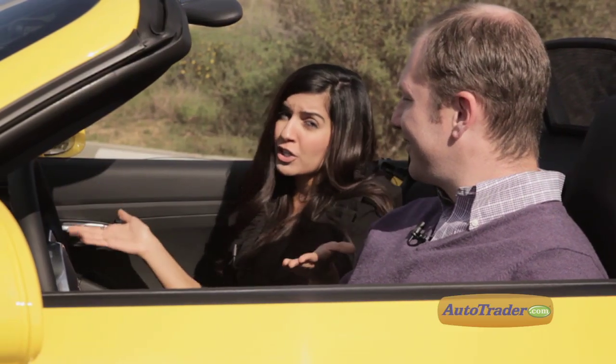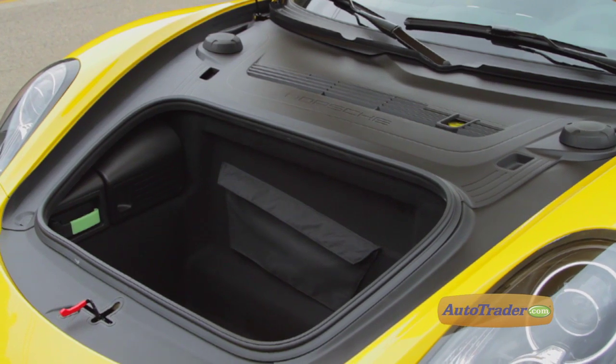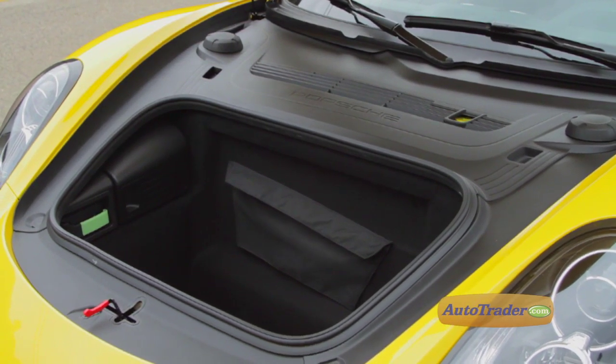However, where the Porsche comes up short is in cargo space. The front and rear trunks provide a total of 10 cubic feet of storage, and that's not much.